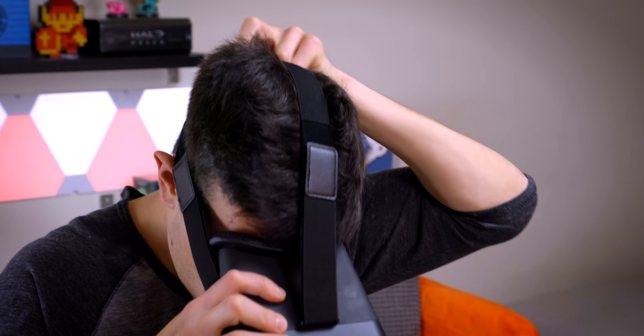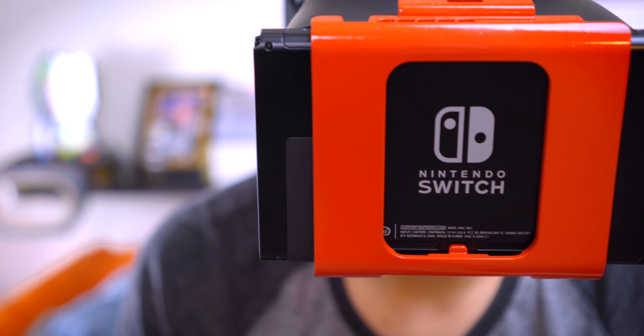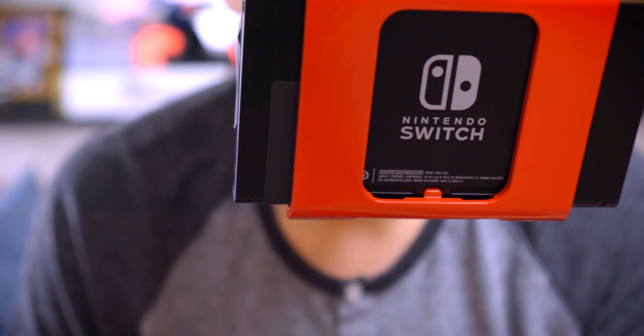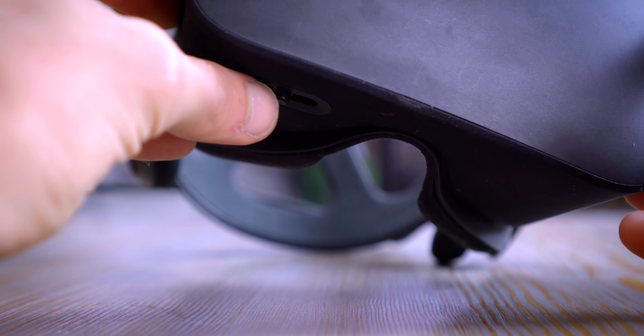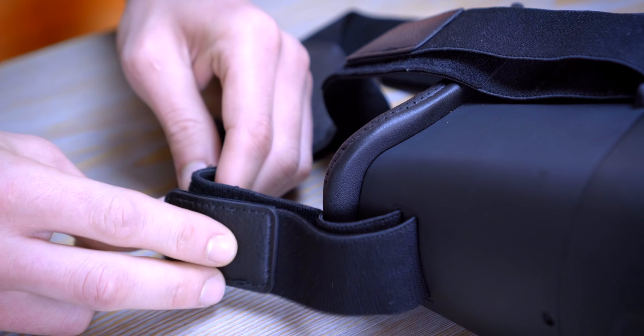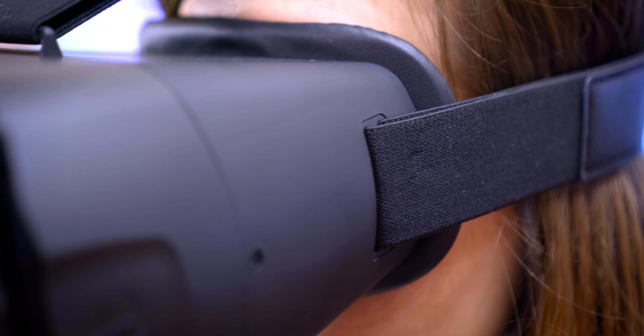The headset's plastic shell and hollow body keep it feeling really light, but actually using it with the Switch attached started to take a toll on my neck after a while. However, it does help if you have something to lean your back against so you can alleviate some of that extra frontside weight. Most headsets of this nature usually have a slider to control the lens spacing inside, but the NS Glasses went more with a one-size-fits-all approach. You can adjust the straps on each side of the headset, but as far as what's happening on the inside, what you see is what you get. Thankfully, the padding on the inside is soft enough to provide a comfortable fit for most people, but there isn't any padding around the nose area, so if you have a big nose, you might have a harder time finding a comfortable fit.